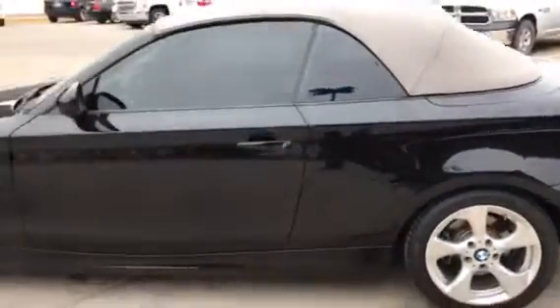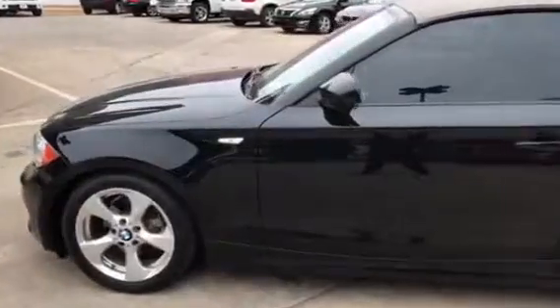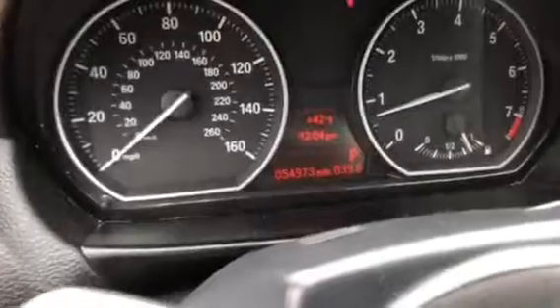I'm going to jump in the front of it and show you the condition of the interior. Seats are in great condition. The leather's not too worn out — there's no rips, tears, or cracks. You can see back here in the back seats also. I did want to confirm the miles for you — it only has 54,973 miles.